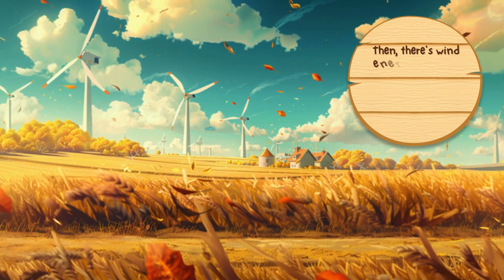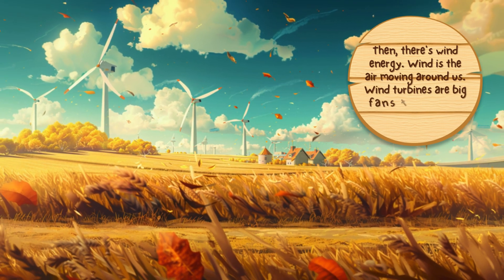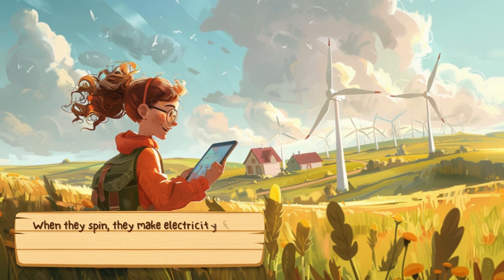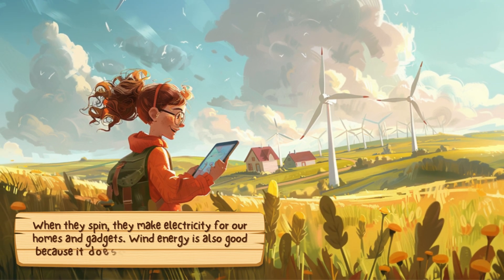Then there's wind energy. Wind is the air moving around us. Wind turbines are big fans that spin when the wind blows. When they spin, they make electricity for our homes and gadgets. Wind energy is also good because it doesn't make bad stuff in the air.